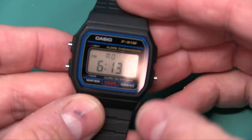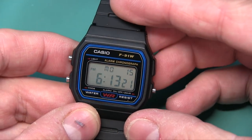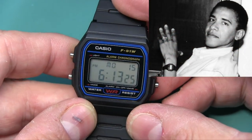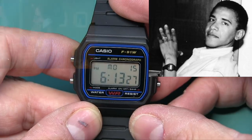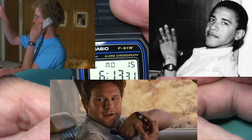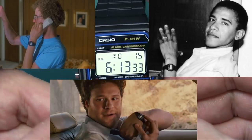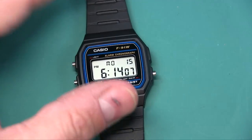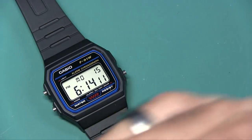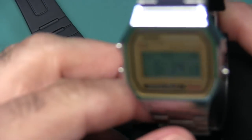As a matter of fact, even President Obama had worn one of these. Napoleon Dynamite in a movie, even Seth Rogen wore this and appreciated this watch. Now you don't have to get it in all black - this is a resin material. We'll get into the specs here in a moment.